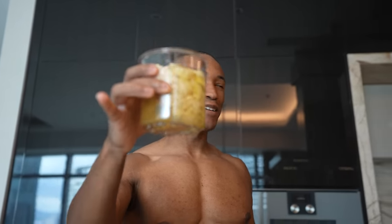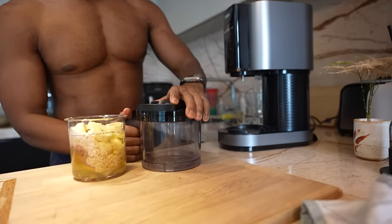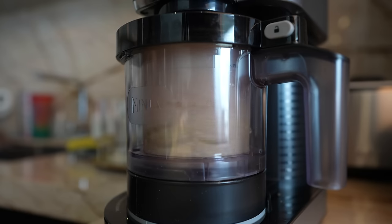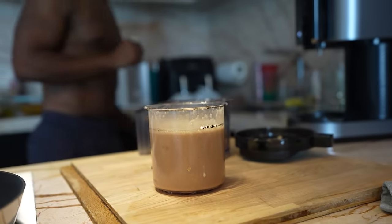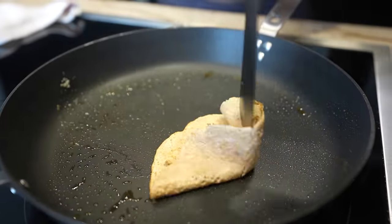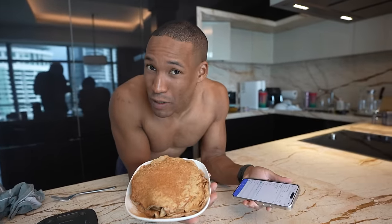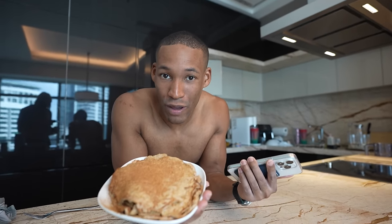Add them to the Ninja Creami — or a Nutri Bullet works too. Click on Milkshake and that gives us our batter ready. Now we have perfectly battered pancake mix and can make our pancakes. Just use a pan with spray so it doesn't stick. And we have our quick and easy protein pancakes — 250 grams of egg whites, a scoop of protein, half a banana, and 60 grams of oats. Blend and voila.